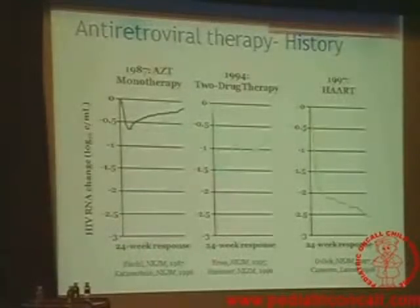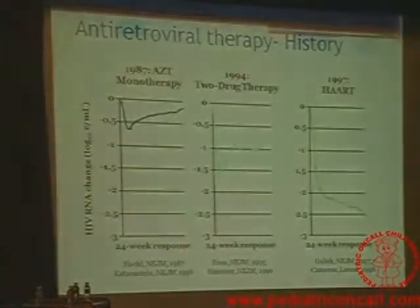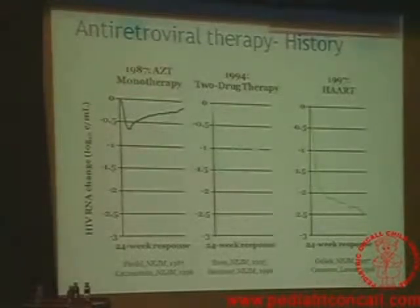Two-drug therapy didn't work that well. Then came the era of two drugs — that was in 1994, when dual therapy came into the picture. Viral load went down further but again started rising. And then in 1997 came the era of HAART — the three-drug regimen — and viral load went down and remained suppressed. That's the reason why we are giving triple drug therapy for our patients with HIV.